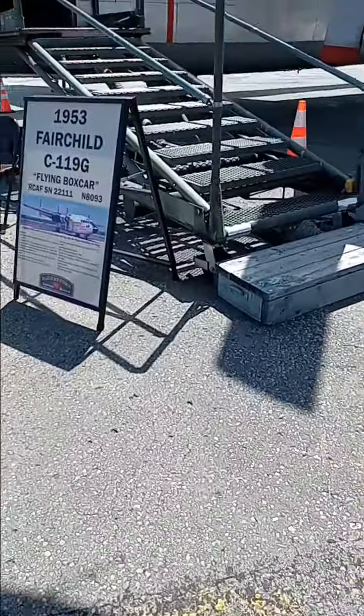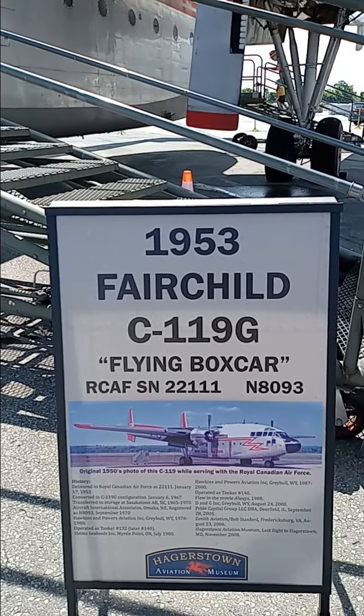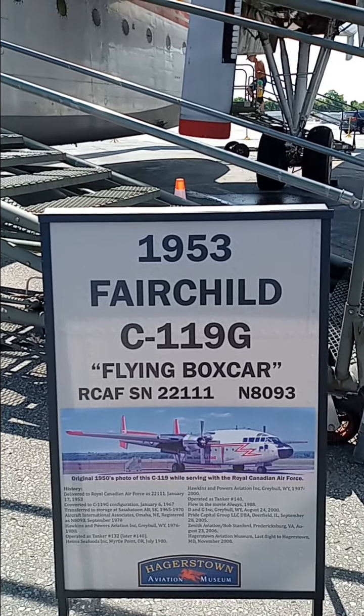Hello everybody, welcome back to today's video. In today's video, we're going to be going into this plane right here. This is the Fairchild C-119G, the flying boxcar.